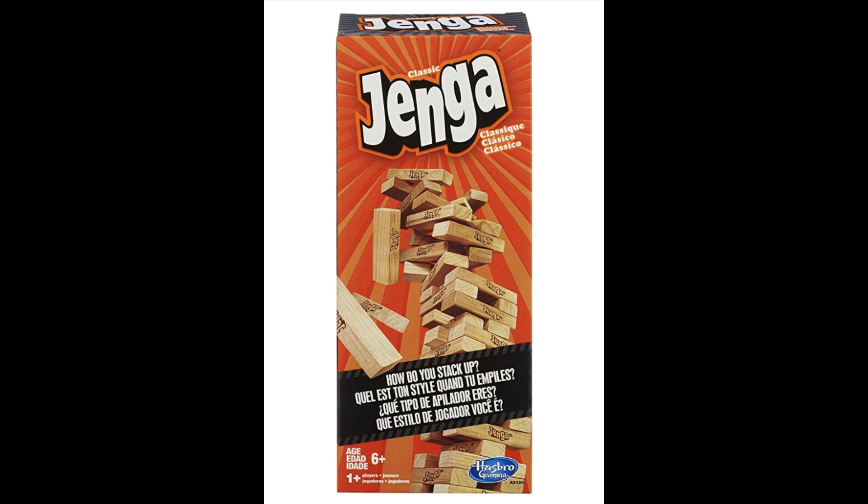The next game I'd like to talk about is the Jenga Classic Game. Jenga is a tower-building game that's fun for the whole family, again ages six and up. You can play with multiple family members. It's about ten dollars on Amazon, though the price goes up and down, so I hate to quote an exact price — but it's around ten dollars.